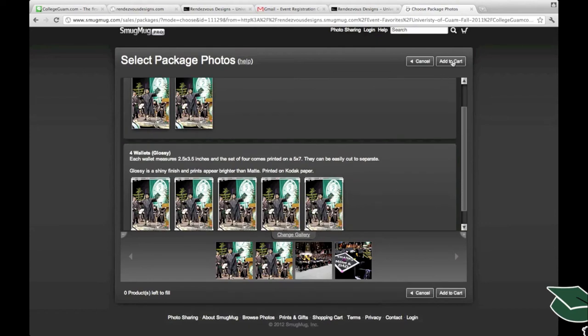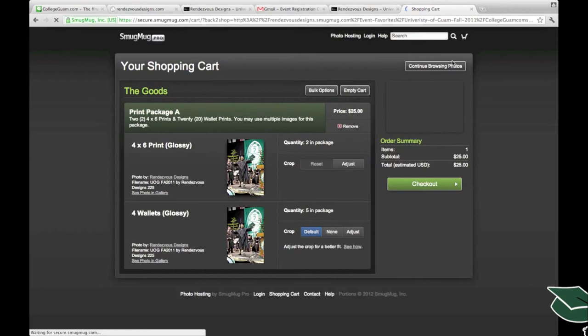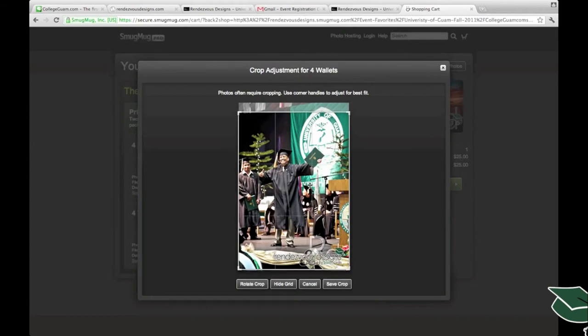Once you have the proper photo, add it to your cart. From here you can adjust the crop for wallet sizes or five-by-sevens — zoom in, zoom out, and adjust which side of the photo you'd like printed.